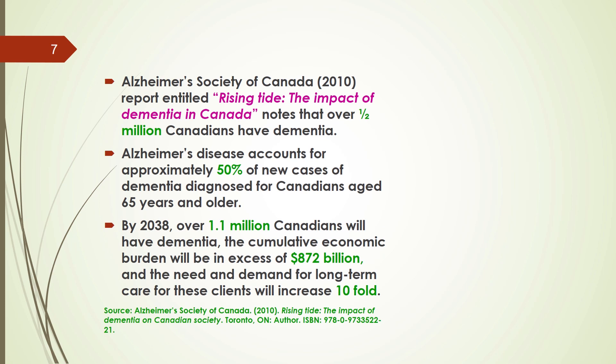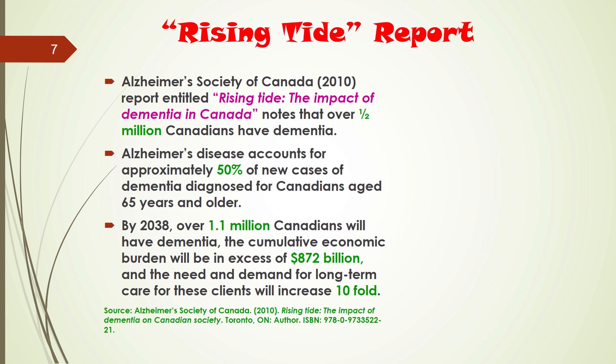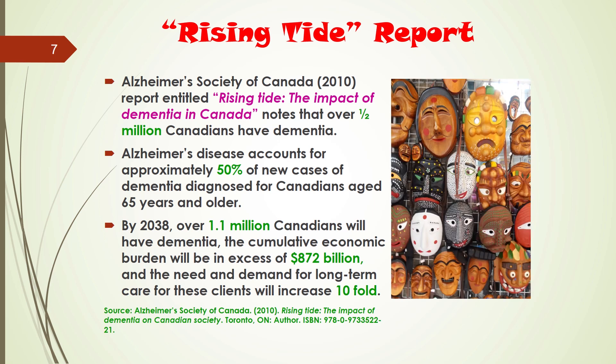An interesting report by the Alzheimer's Society of Canada, entitled The Rising Tide Report, really highlights some of the challenges facing Canadians with dementia and Alzheimer's disease. The report notes that there are currently over half a million Canadians living with dementia, and Alzheimer's disease accounts for about 50% of all new cases for older Canadians aged 65 and older. By 2038, it is predicted that 1.1 million Canadians will have dementia, and the cumulative economic burden will be in excess of $872 billion.